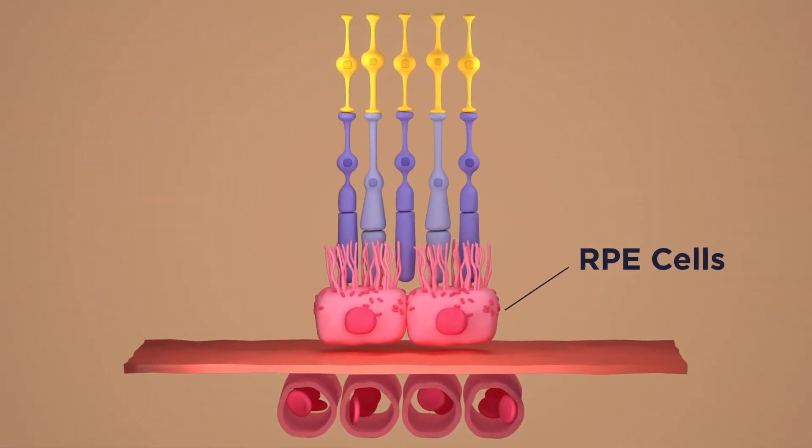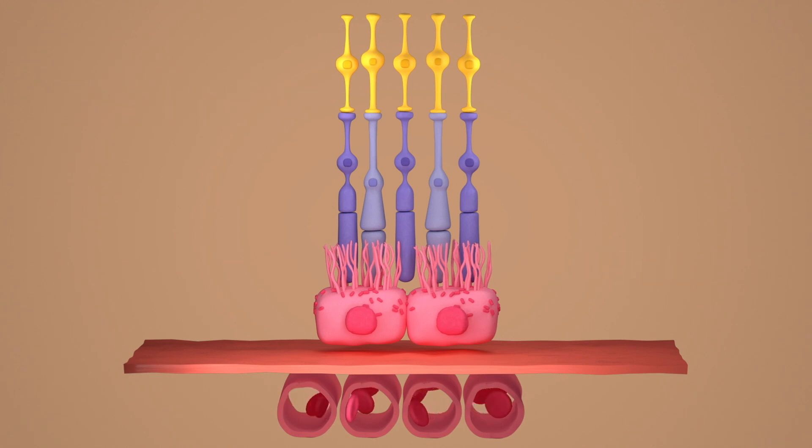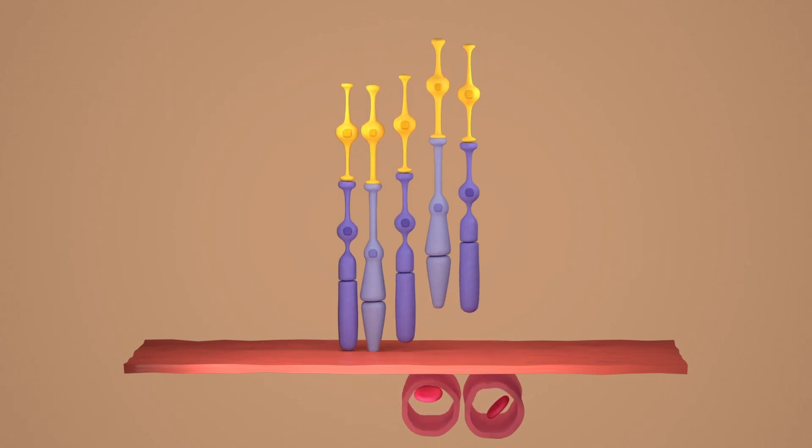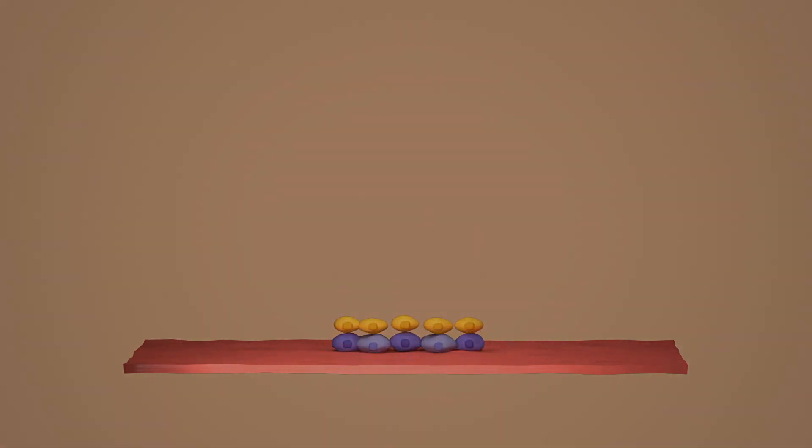The RPE cells actually help the photoreceptors and nourish the retina throughout its life. The RPE cells actually die off in AMD patients, and as a result their photoreceptors are dying, and because of that they start losing vision.